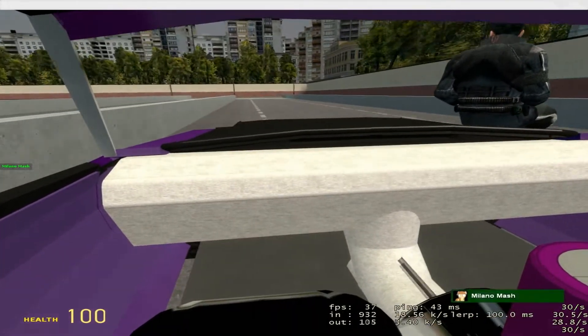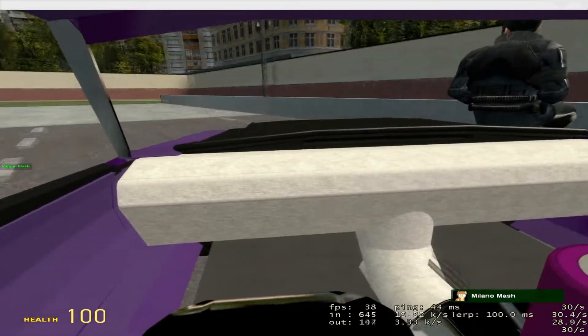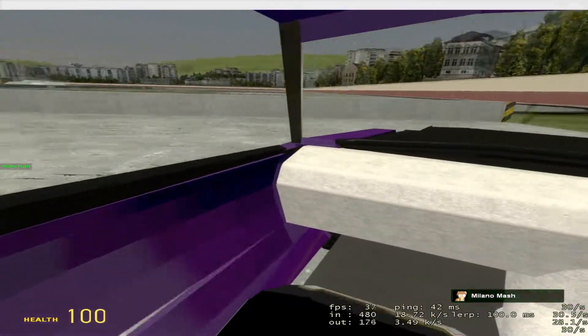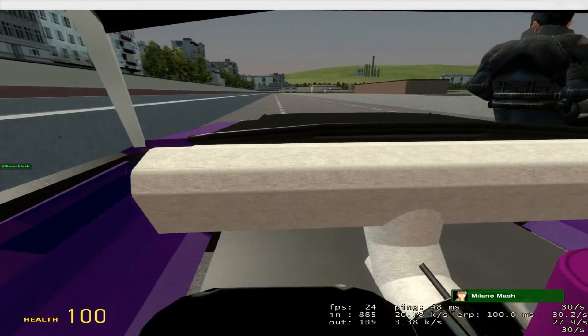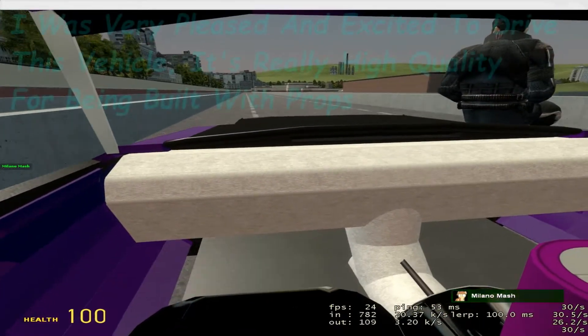I tried to keep the power and the speed semi-realistic to what the car actually does. I looked it up and it crossed a quarter mile at about 110 miles per hour, which is what it was doing when I ran it through the quarter mile on my server.